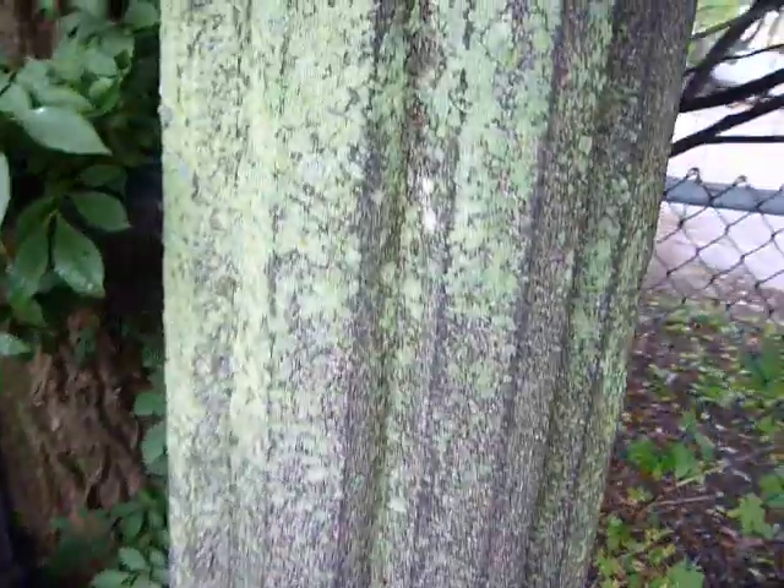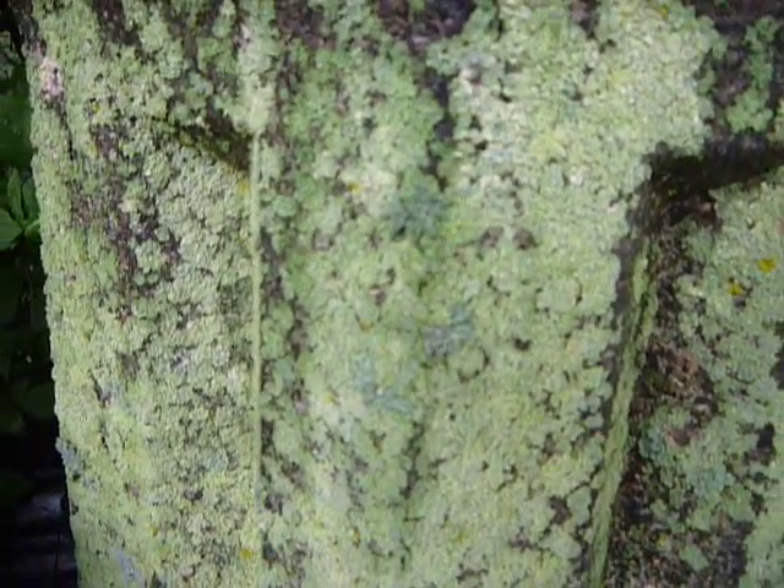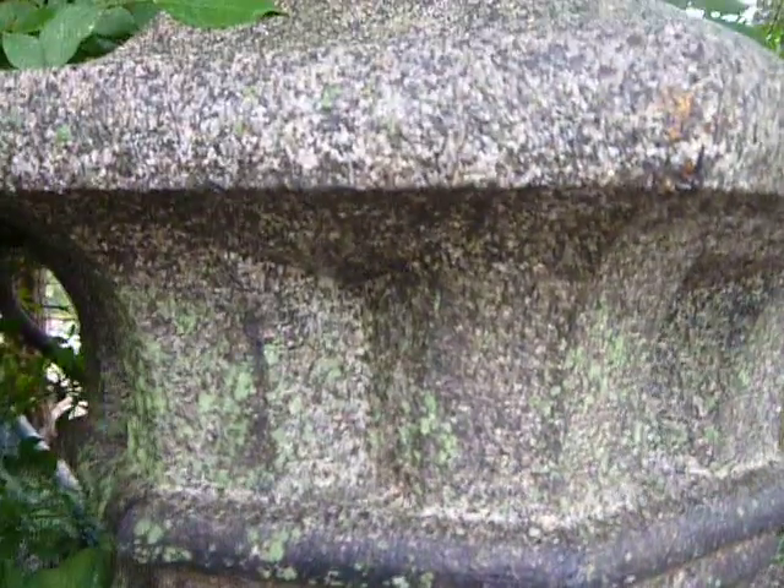It's got some nice lichen. I'm liking the lichen. I guess that's lichen, not moss — I don't know if there's a big difference, but somebody might know.